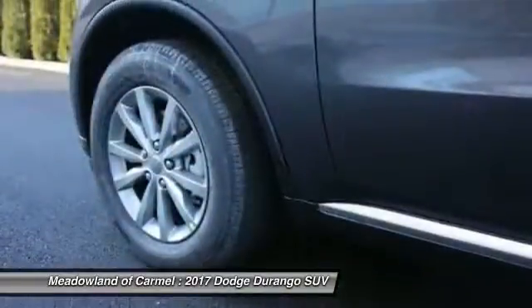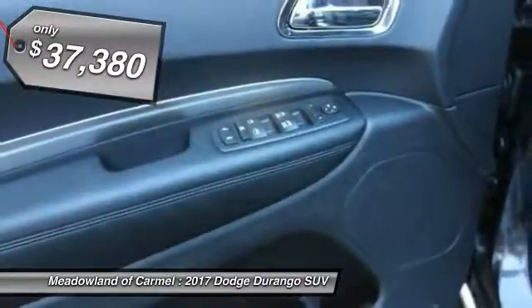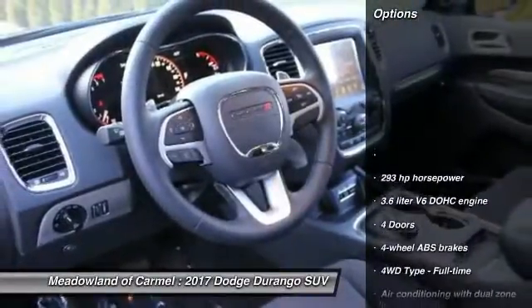Underneath are sturdy body-on-frame mechanicals and the option for a powerful V8 engine, and is priced below $40,000. Here are some of this vehicle's great options.